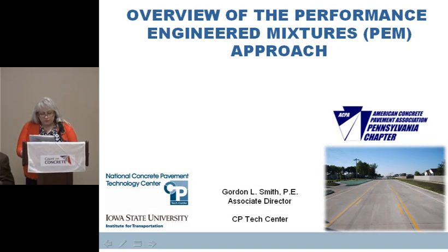This presenter is Gordon Smith. He recently joined the National Concrete Pavement Technology Center as an associate director. Gordon began his career in concrete pavements by working for an Iowa concrete paving contractor, Central Paving Corporation, for 14 years, followed by 31 years of service to the Iowa Concrete Paving Association and the Iowa Ready Mixed Concrete Association.